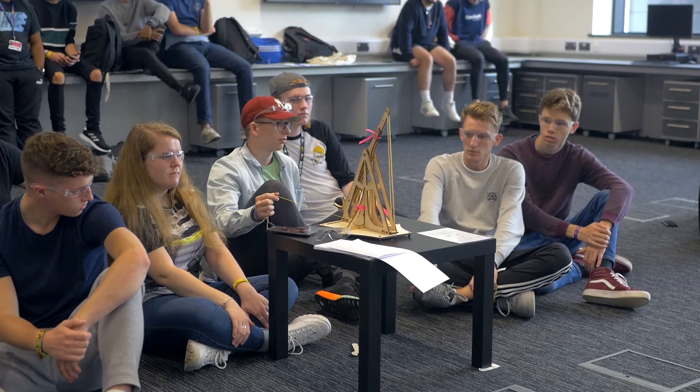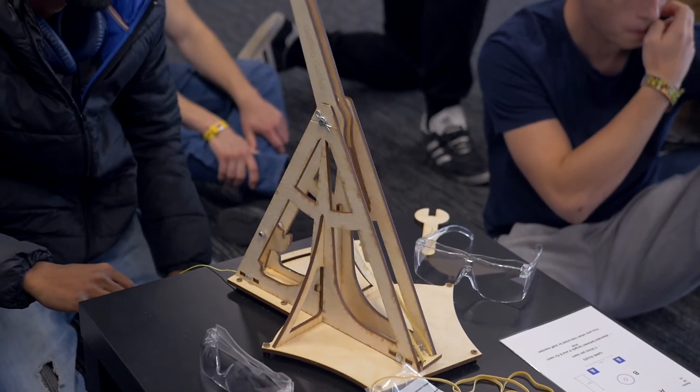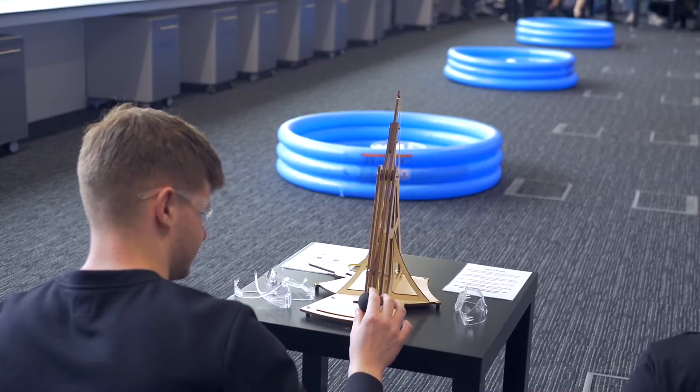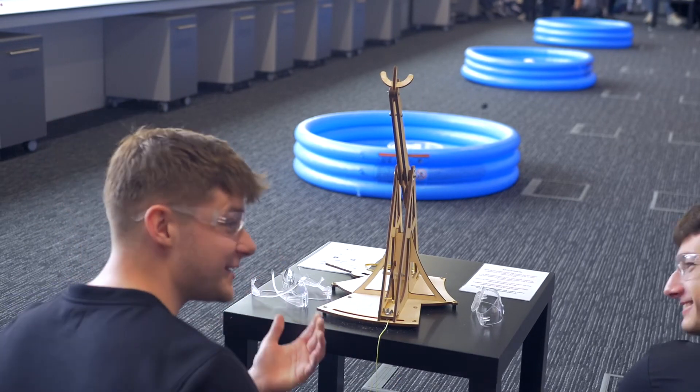One of the things we're trying to do at Nottingham Trent University is help the students take their own journey of discovery through their degree. A good example of that is our catapult competition that we run in our welcome week at the beginning, where the students have to collect components of a catapult, assemble it, and then learn to fire it to hit targets — but we don't tell them how far away the targets are. The purpose is for them to apply some maths, do some testing, and work out the best way of configuring the catapult to hit a target.